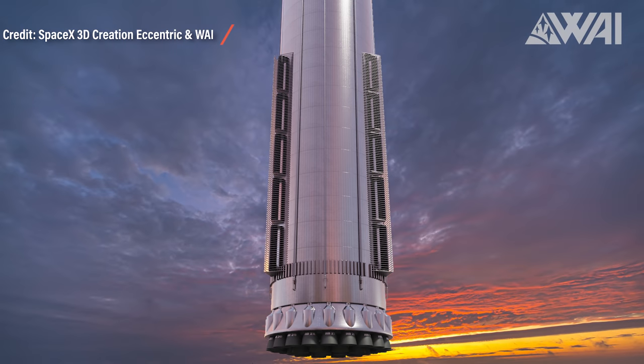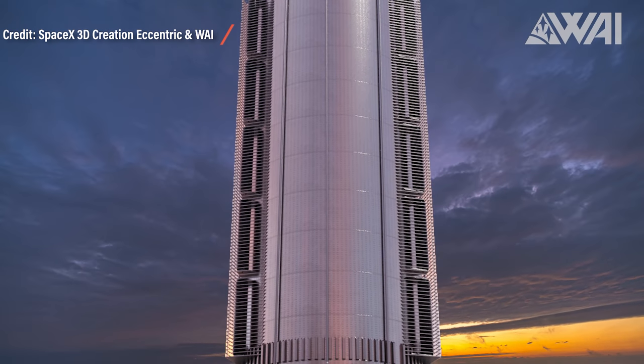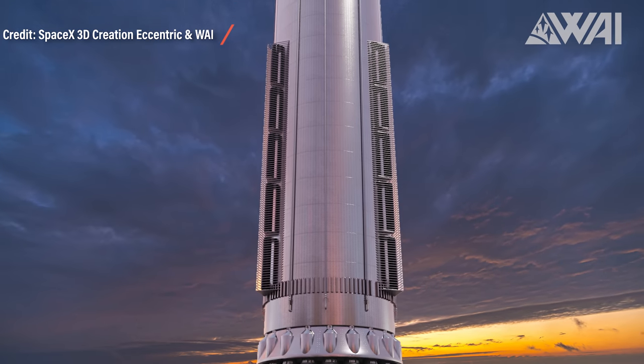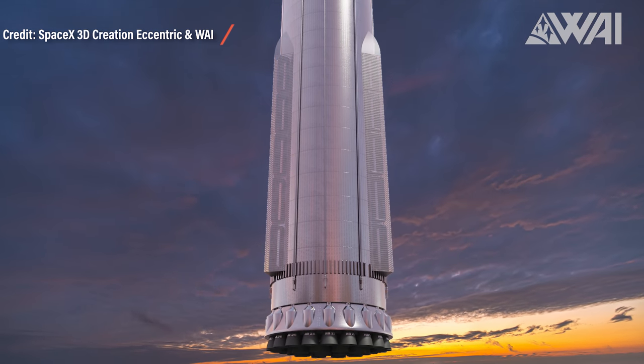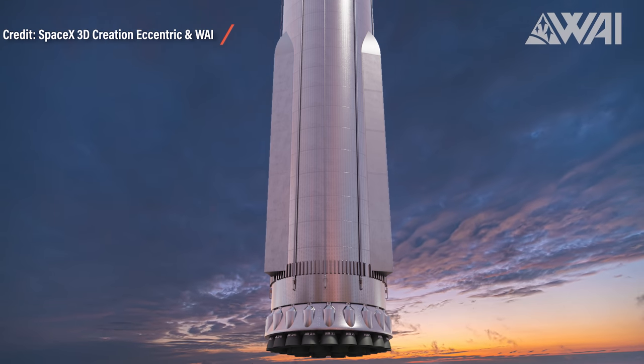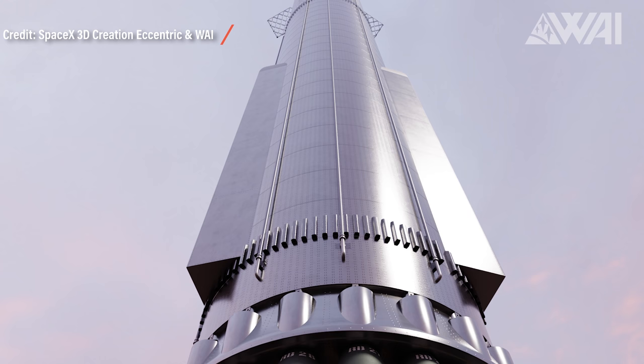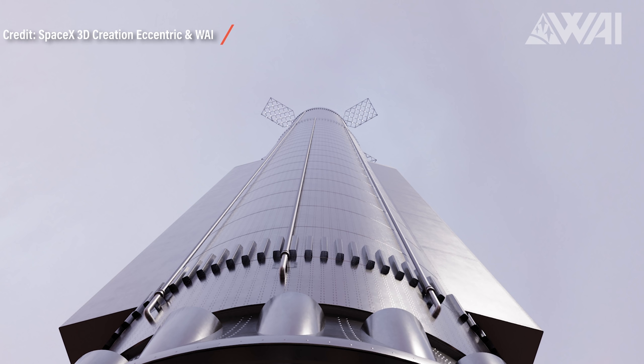So why would SpaceX change the design like this? The pointy aero covers will very likely be installed with bracings inside to give them stability — they are rugged and able to take quite a bit of force. Viewed from below, the COPVs are not installed equally in the middle on each side. Both rows lean towards negative Z — simply put, on one side of the booster and the opposite side of the quick disconnect plate.